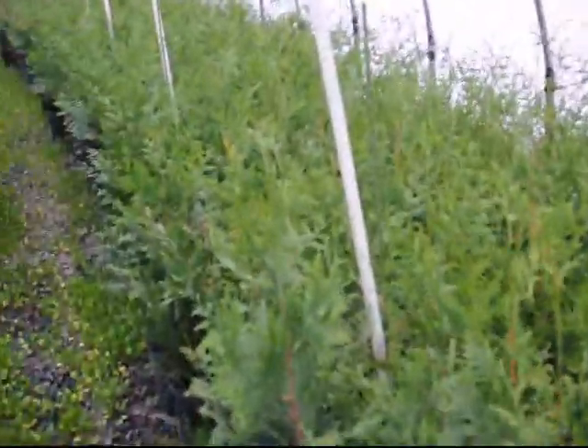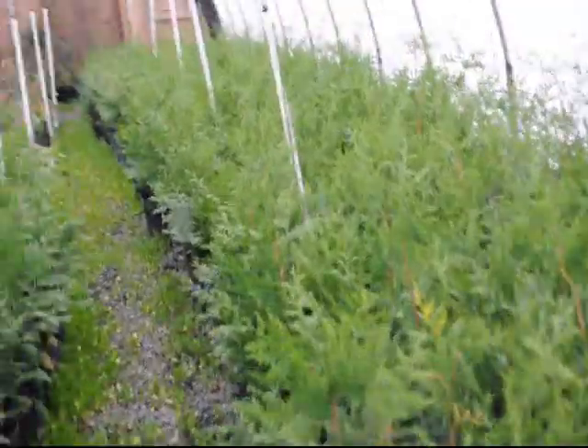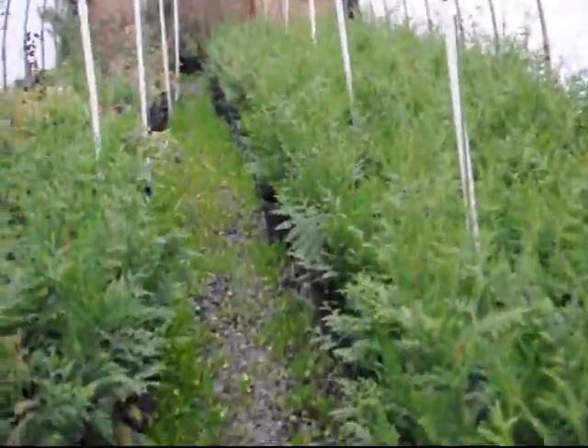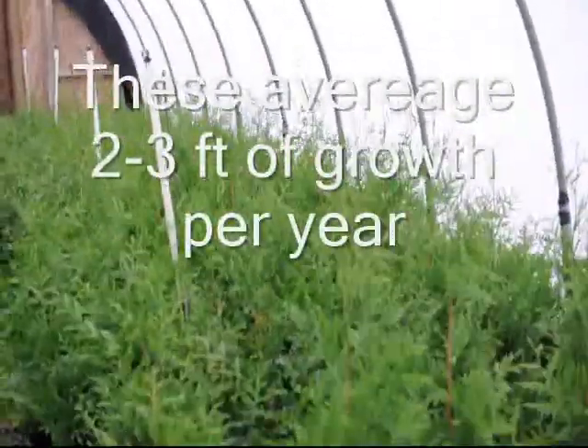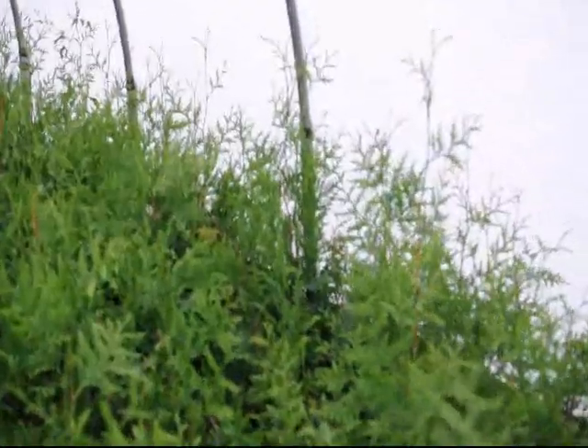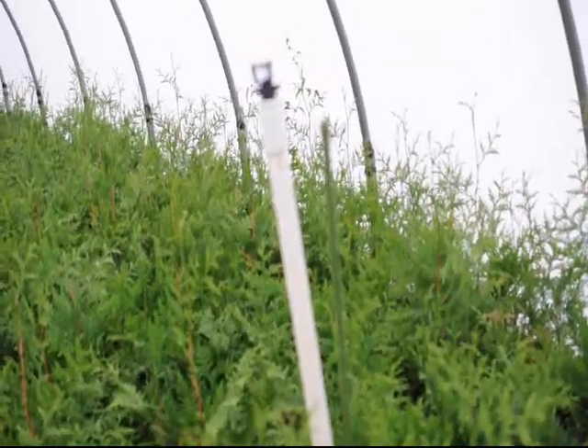We will use these to line out in the field next spring, and we will also sell some of these in pots, just as you see. These are beyond easy to grow — some are well over two feet tall right now, and at the beginning of this season they were only eight inches.